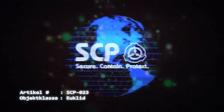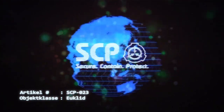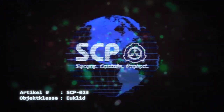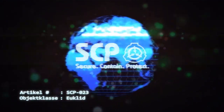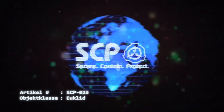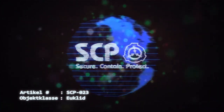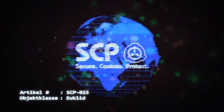Muskelgewebe, Knochen- und Hirngewebe zeigen allgemein Anzeichen, dass sie Temperaturen von mehr als *** Grad Celsius ausgesetzt gewesen waren. Wenn es sich nicht in einer Umgebung befindet, die zumindest oberflächlich einer Kreuzung ähnelt, durchdringt SCP-023 Wände, um an den nächstgelegenen geeigneten Ort zu gelangen, und verbrennt alle Materialien, die es dabei durchdringt.